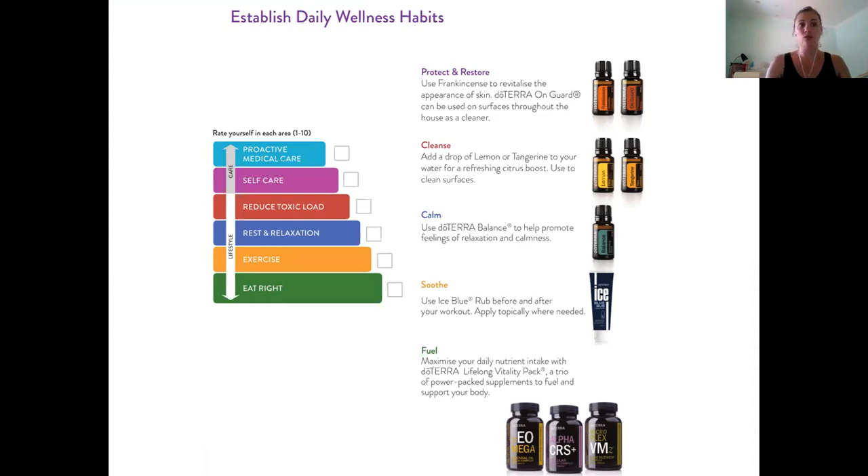For exercise, are you doing yoga, going for a walk, or some sort of movement? Give yourself a rating there. For rest and relaxation — which also covers sleep and stress management — are you sleeping well? Do you have nights of broken sleep? Are you taking care of yourself and getting enough sleep? Give yourself a rating in that area.